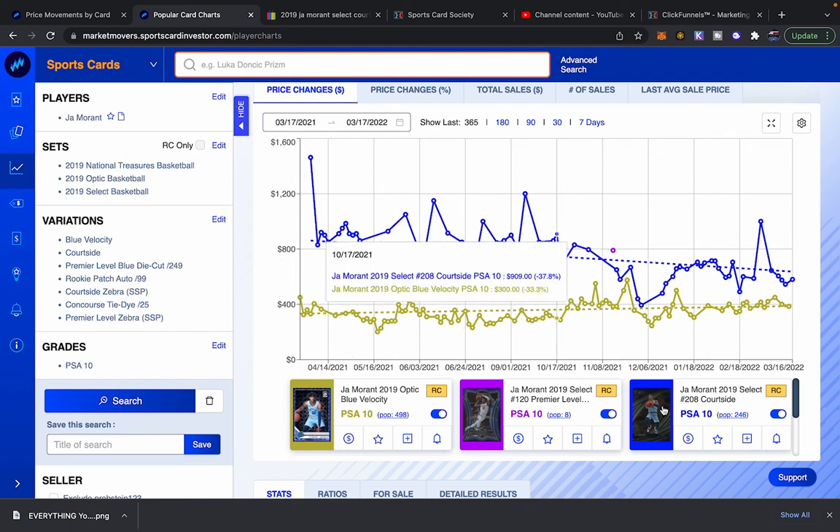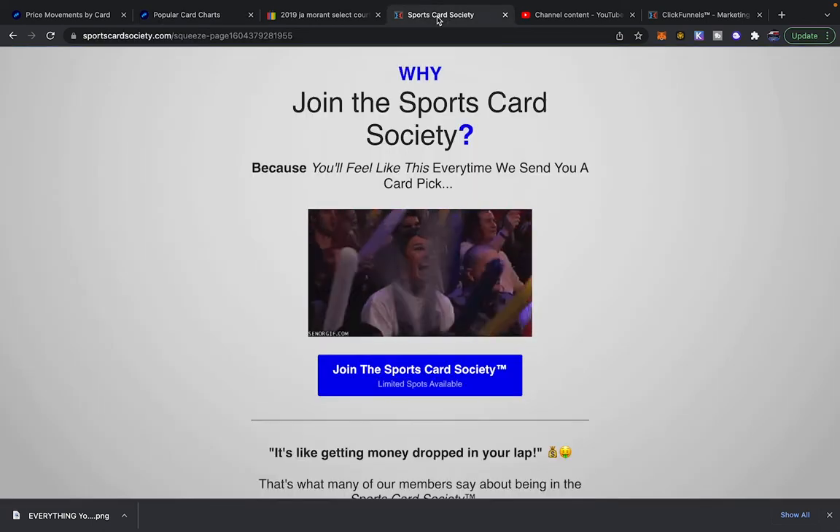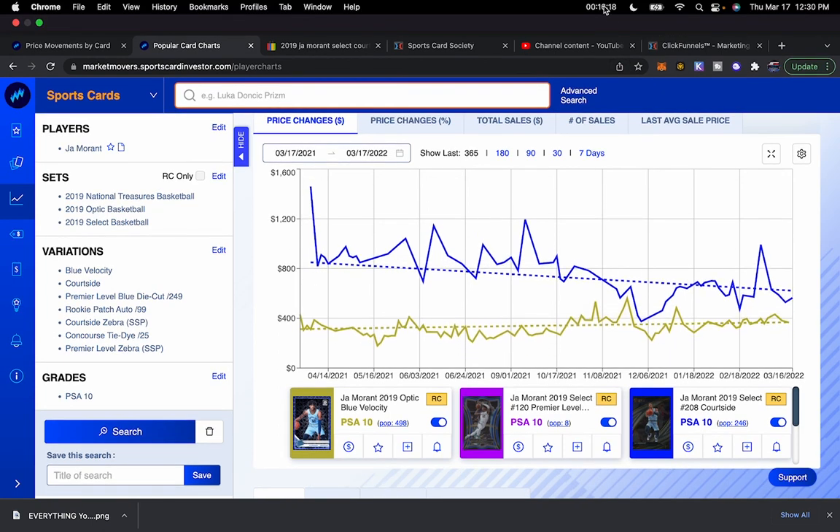That's kind of how I dig around and try to find undervalued cards. I hope you learned some things. Join the Sports Card Society if you want to get more of my top picks. And of course the Market Movers tool — you see how powerful it is — link in the description with the discount code 'society' for 20% off your first month or your first year, 20% off your first payment. If it were me, I'd do the year because you save a lot more money. Hit that like button if you liked this content — it really supports the channel. Hit that follow button too. Stay classy, you're awesome!